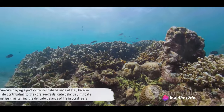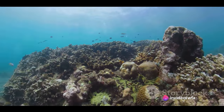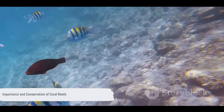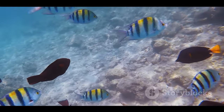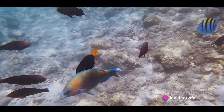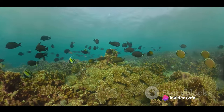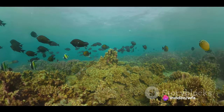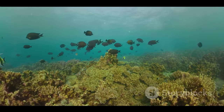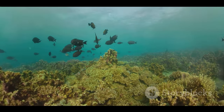Indeed, every creature here, large or small, plays a part in maintaining this delicate balance of life. Beyond their beauty, coral reefs have a significant role in protecting our coastlines and supporting human livelihoods. Just like a shield, they reduce the impact of storm waves and tsunamis, preserving our homes and lives. Reefs also serve as the backbone of many fishing industries, providing livelihoods to millions of people around the globe.